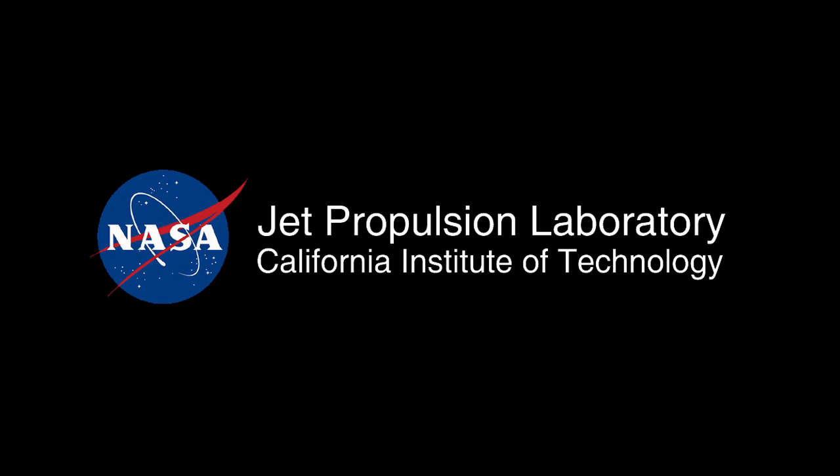This has been your Curiosity rover report. Please check back for more updates.